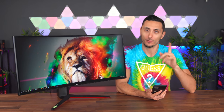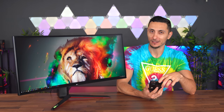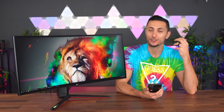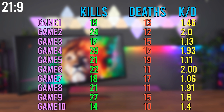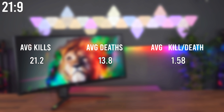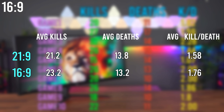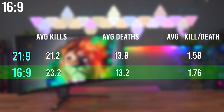After almost half a day of playing Modern Warfare, we have the results. On the LG Ultra Gear, I averaged 21.2 kills and 13.8 deaths per game, giving me a 1.58 kill-death ratio. On the 16x9 monitor, average kills were slightly higher at 23.2 with a similar death count around 13.2, resulting in an average KD of 1.76 per game — better than on the Ultra Gear.